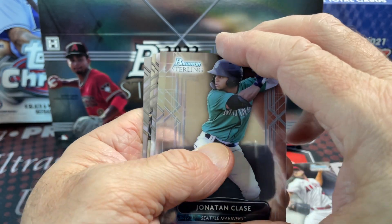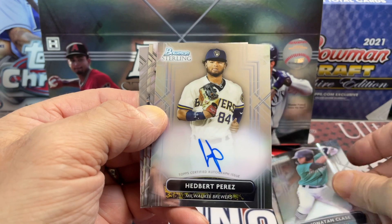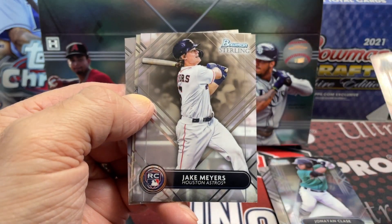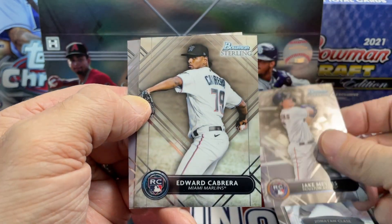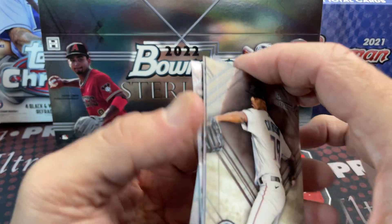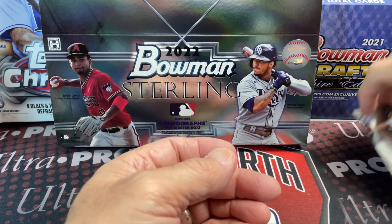The last pack auto turns out to be Perez — not the guy we wanted, he doesn't sell for much. We also see Jake Myers, Camara, and Brujan. That pack was probably the worst of the box, but that's mini boxes for you — you can win on some and definitely lose on some.